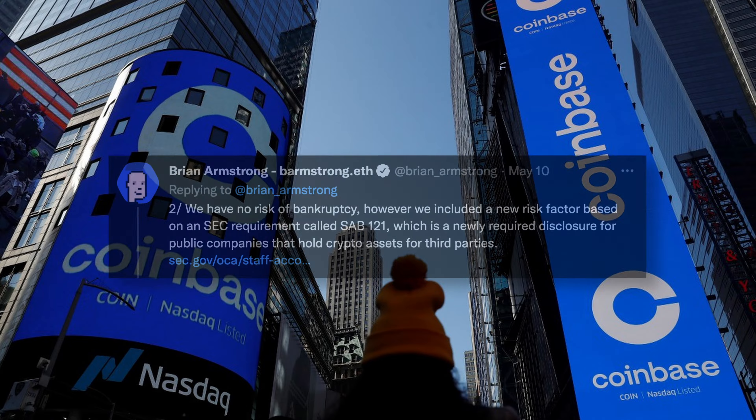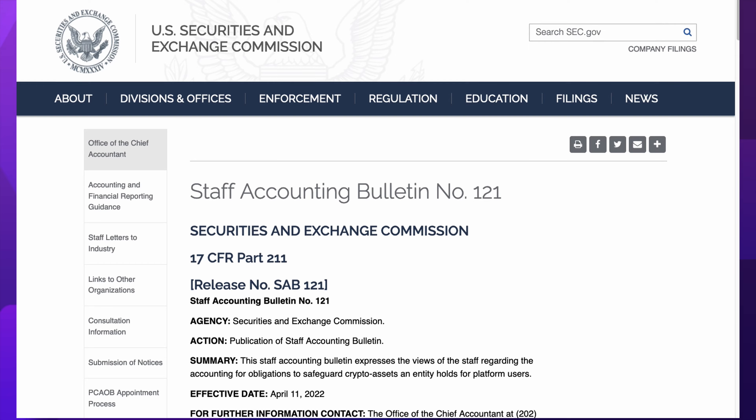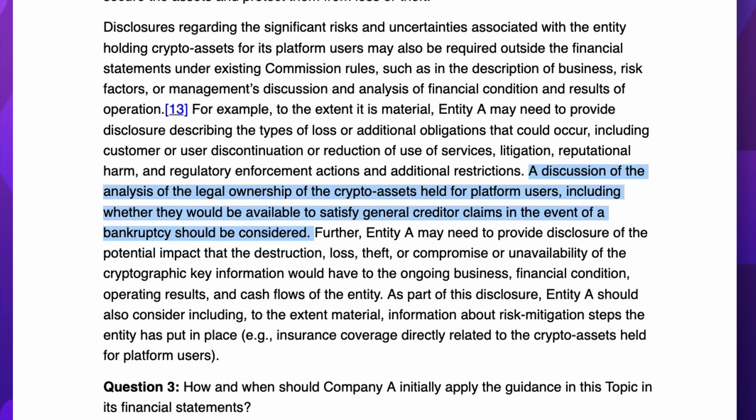For example, Coinbase recently released a document suggesting that in the event of a bankruptcy, the exchange might use customer deposits to pay off creditors.